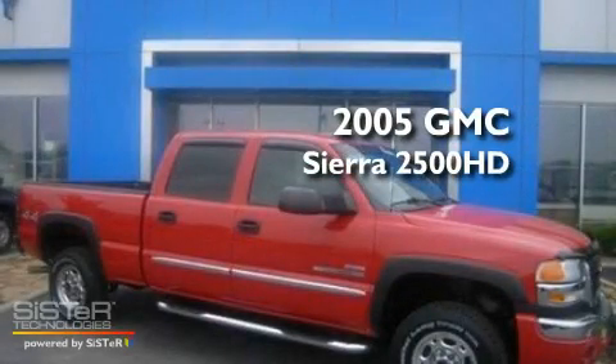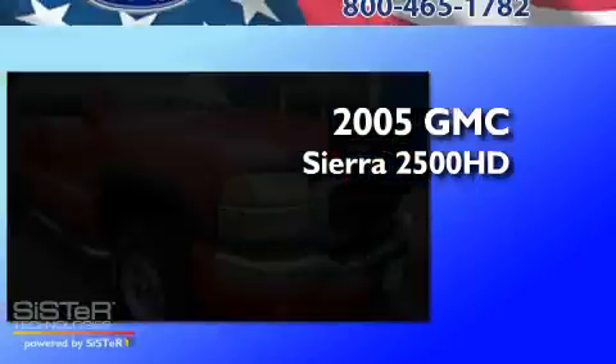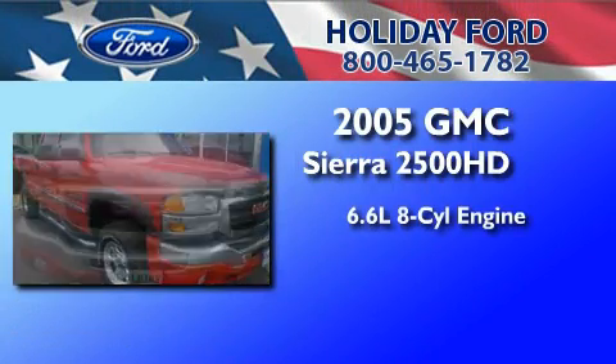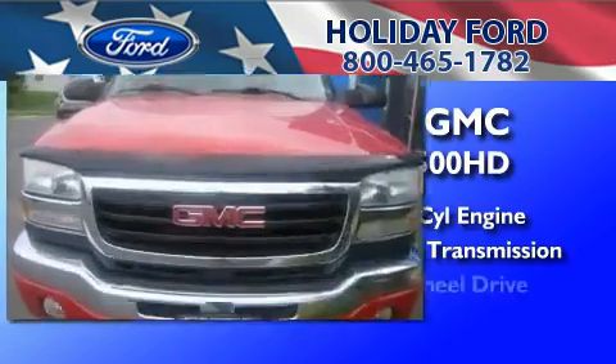This is a 2005 GMC Sierra 2500 HD. It features a 6.6-liter, eight-cylinder engine, an automatic transmission, and four-wheel drive.